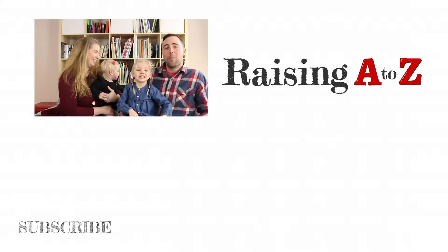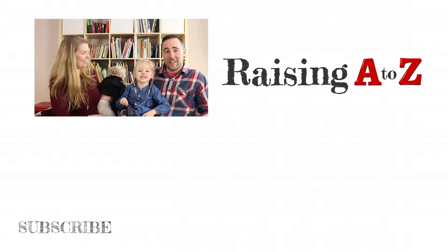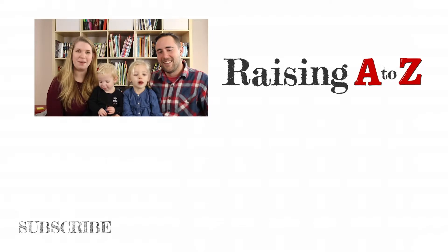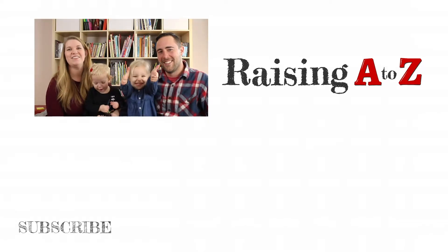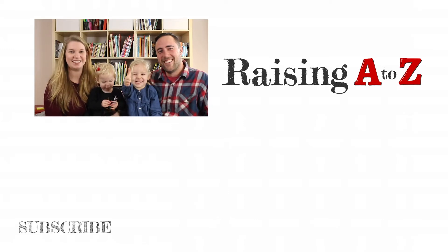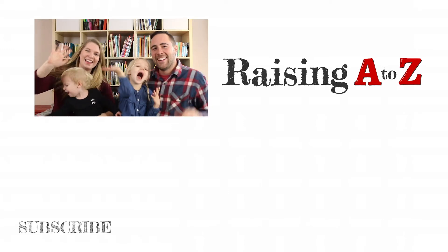If you like what you saw, please subscribe to our channel and click on the bell to get notifications when we upload our latest videos. Give us a thumbs up, and don't forget to leave us a comment. We'll see you next week for more activities and adventures, and lifelong learning. Bye!